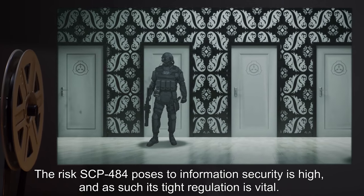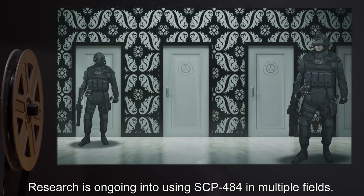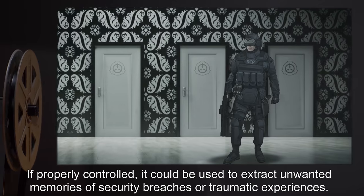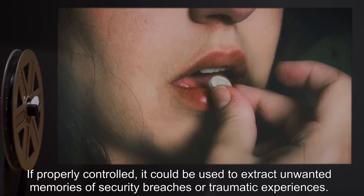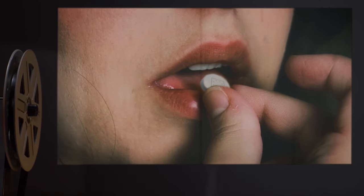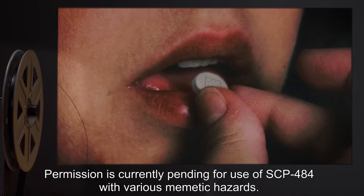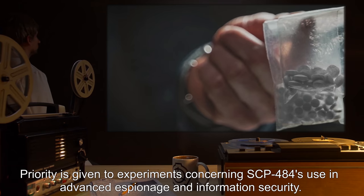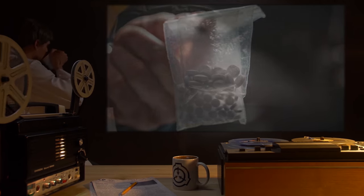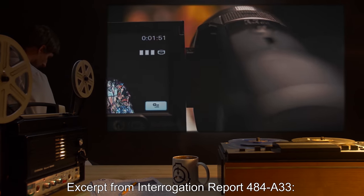The risk SCP-484 poses to information security is high, and as such its tight regulation is vital. Research is ongoing into using SCP-484 in multiple fields. If properly controlled, it could be used to extract unwanted memories of security breaches or traumatic experiences. Permission is currently pending for use of SCP-484 with various memetic hazards. Priority is given to experiments concerning SCP-484's use in advanced espionage and information security. Addendum: excerpt from interrogation report 484-A-33.